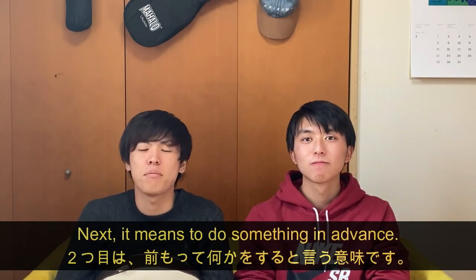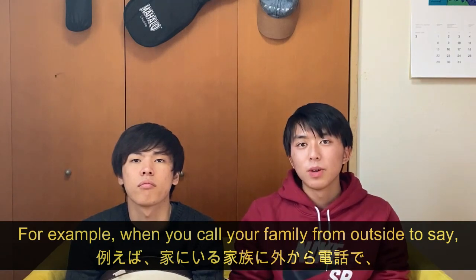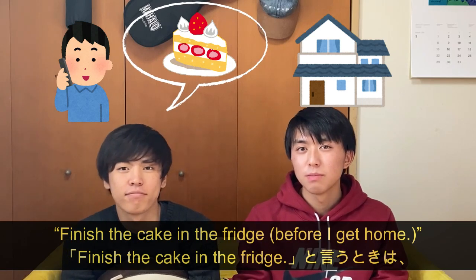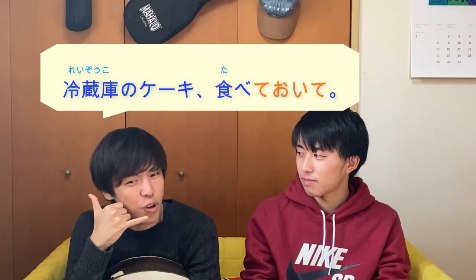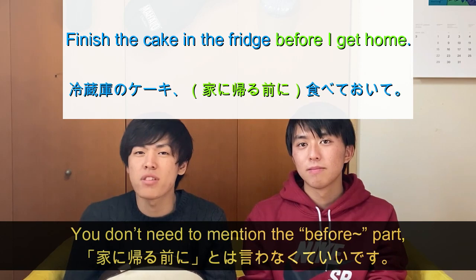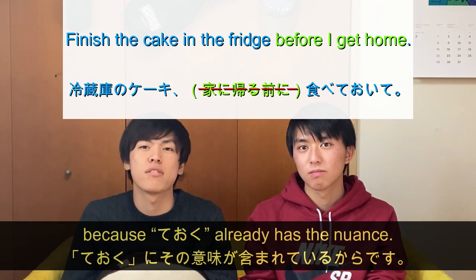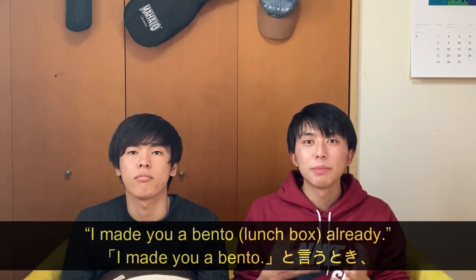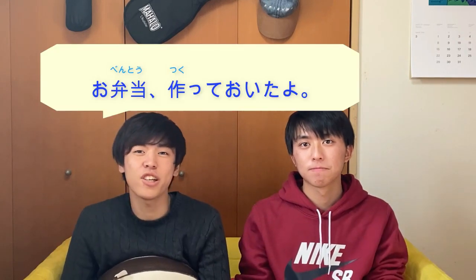Next, it means to do something in advance. For example, when you call your family from outside to say 'Finish the cake in the fridge before I get home,' in Japanese you say 冷蔵庫のケーキ食べておいて. You don't need to mention the 'before' part because ておく already has that nuance. Or in the morning, when your mother says 'I made you a bento already': お弁当作っておいたよ.